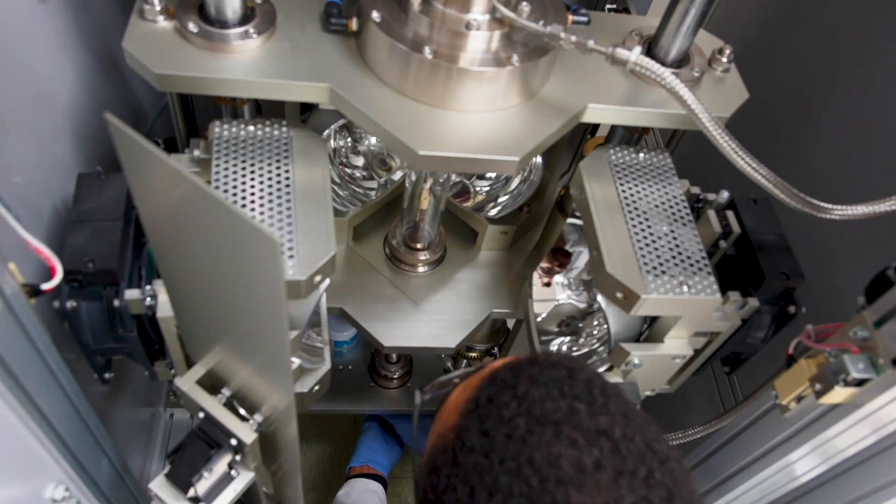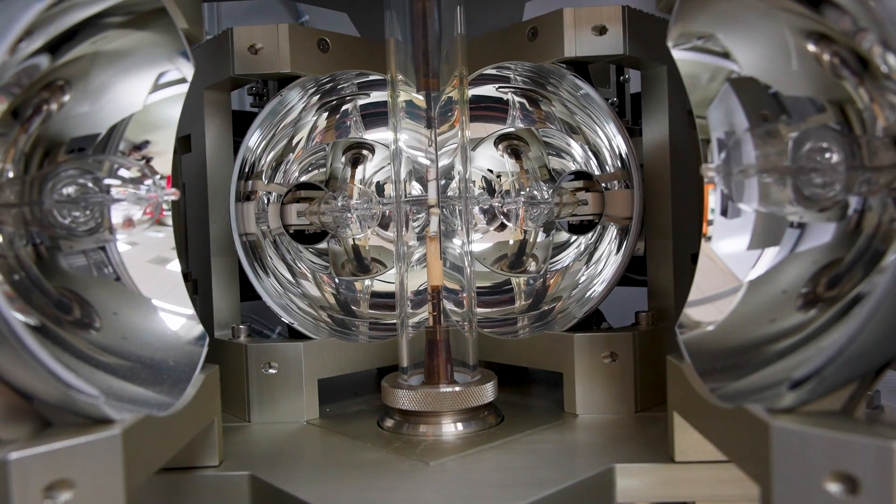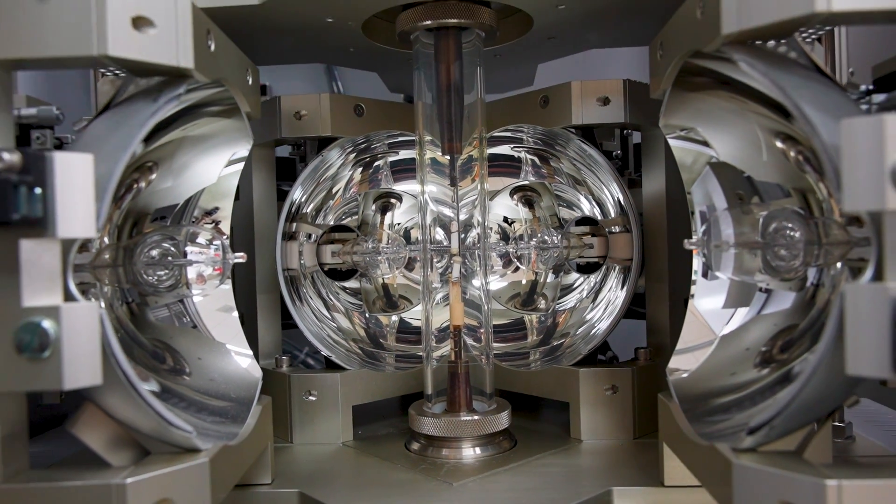In order to investigate the quantum transport in BFGO, I need to grow single crystals, which I'll be doing with the optical floating zone method. Once I have those single crystals, I'll be able to get a good characterization using our 14 Tesla PPMS, which will be installed in the next month.